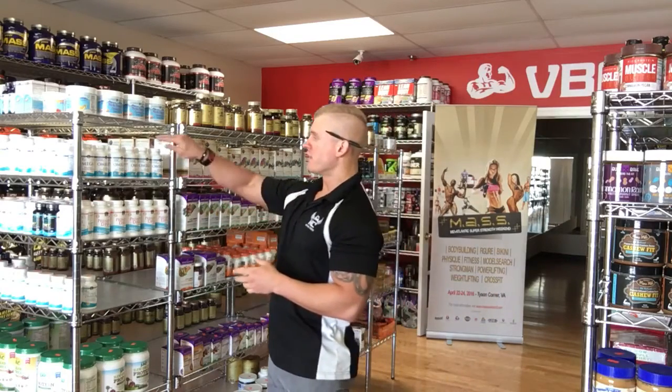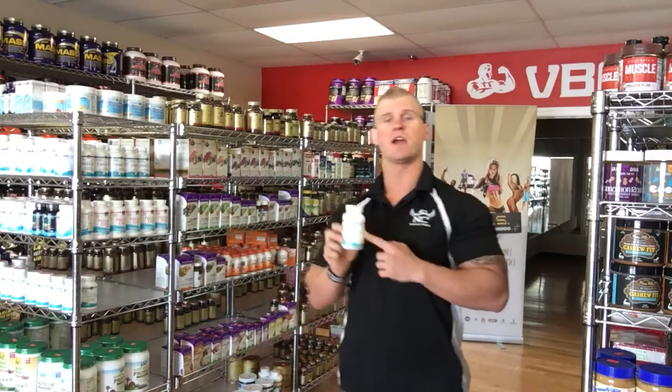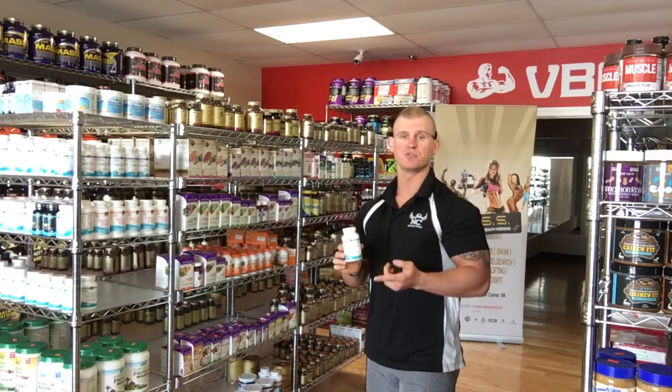Typically what we sell in all of our stores is a brand called Nordic Naturals. This particular brand is in the triglyceride form — it is a hundred percent true triglyceride — so you are getting the true benefits of EPA and DHA from fish oil.